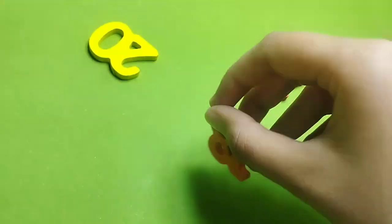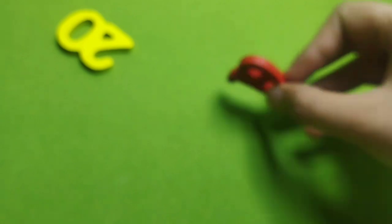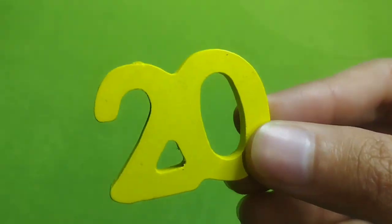Number 18. This is 18. Number 19. And this is number 20.